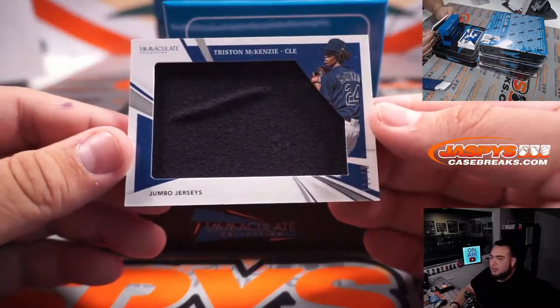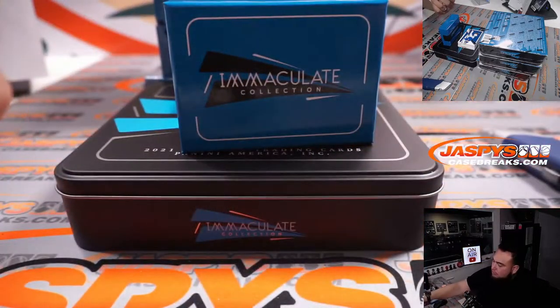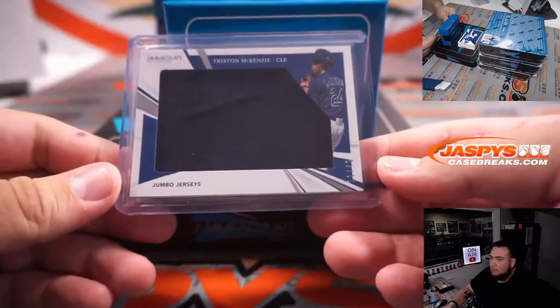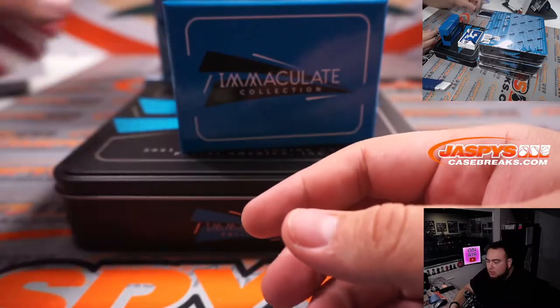All right, here we go guys. Tristan McKinsey 11 out of 49. These are all going to be 180s. Jumbo jerseys for Cleveland Guardians going to Kevin.